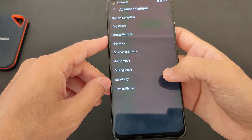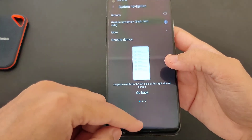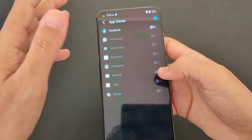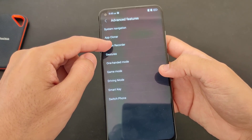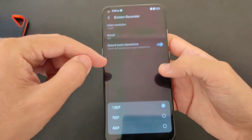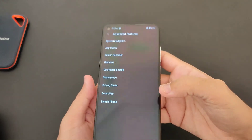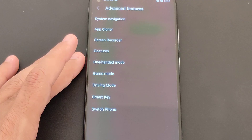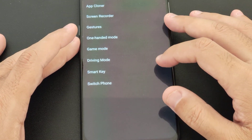Under advanced features we have system navigation — you can choose the classic bottom bar or gesture navigation. We have app cloner, so you can clone an app and have two users in different instances of the same app. There's also a screen recorder where you can set video resolution to 1080p or 720p, and enable record touch interaction — that's a really unique feature.